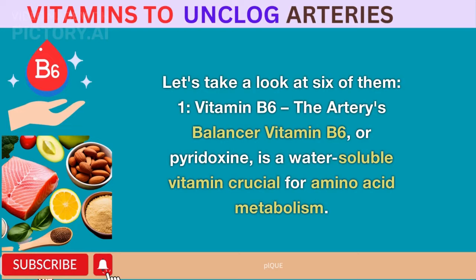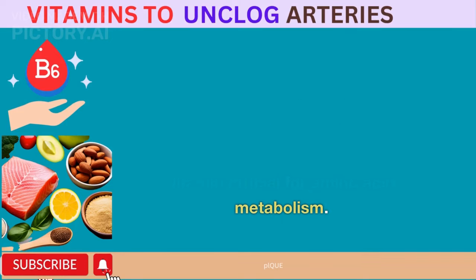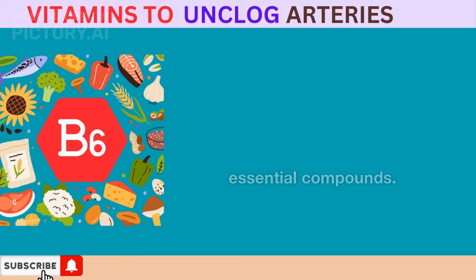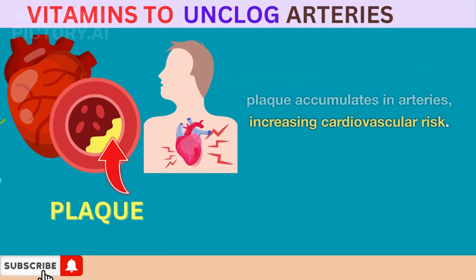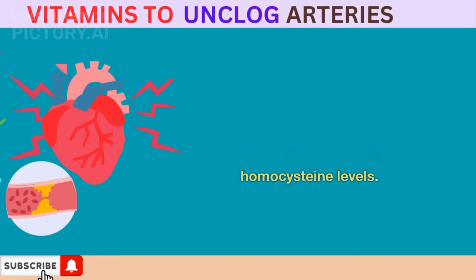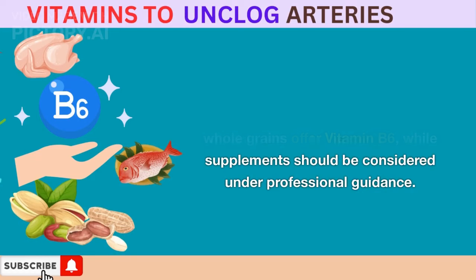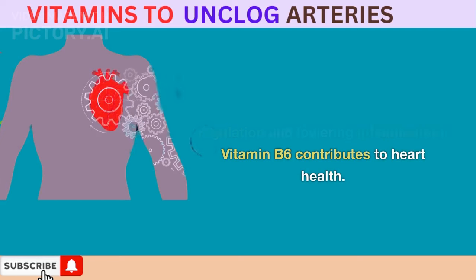Vitamin B6 – The Artery's Balancer. Vitamin B6, or pyridoxine, is a water-soluble vitamin crucial for amino acid metabolism. It aids in converting homocysteine, a naturally occurring amino acid, into essential compounds. Elevated homocysteine levels have been linked to atherosclerosis, where plaque accumulates in arteries, increasing cardiovascular risk. Vitamin B6 helps regulate homocysteine, reducing harm to blood vessels. It also possesses anti-inflammatory properties that can counteract inflammation tied to high homocysteine levels. Foods like chicken, fish, nuts, and whole grains offer vitamin B6, while supplements should be considered under professional guidance. By supporting homocysteine regulation and lowering inflammation, vitamin B6 contributes to heart health.